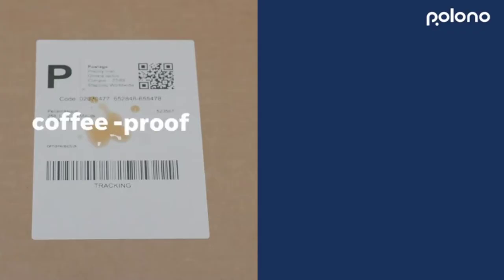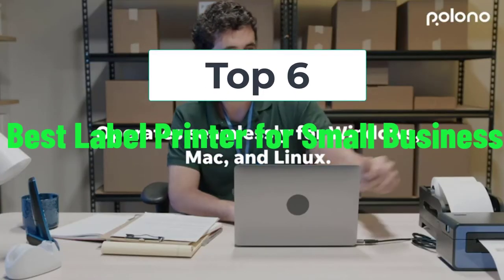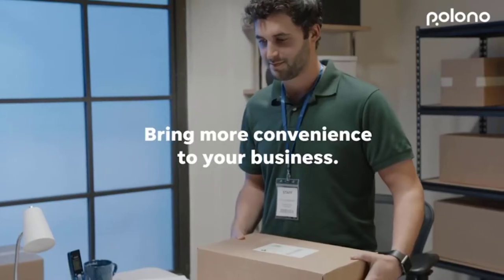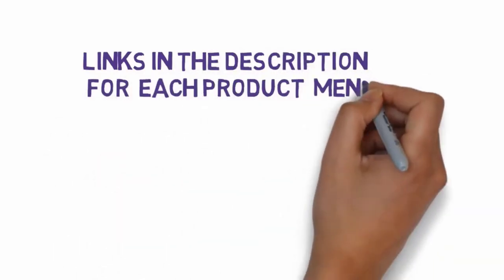Hi, welcome to my video. Today I will help you choose the six best label printers for small businesses on the market. I have made this list based on my personal research, trying to rank them based on price, quality, and more. I have included links in the description so make sure you check those out.